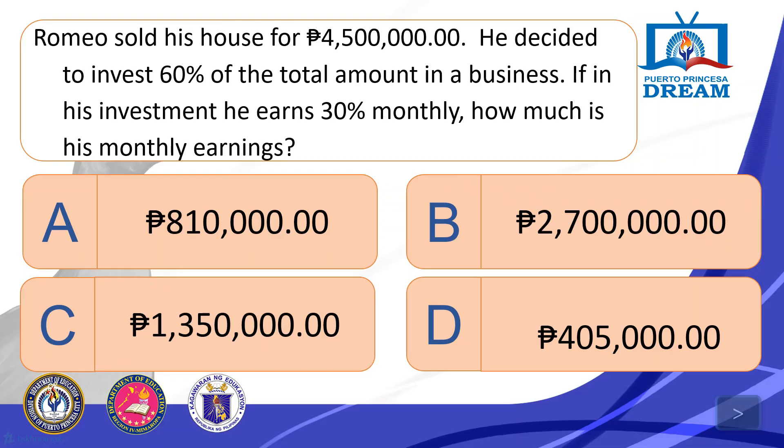Romeo sold his house for P4,500,000. He decided to invest 60% of the total amount in a business. If in his investment he earns 30% monthly, how much is his monthly earnings? A. P810,000. B. P2,700,000. C. P1,350,000. D. P405,000.